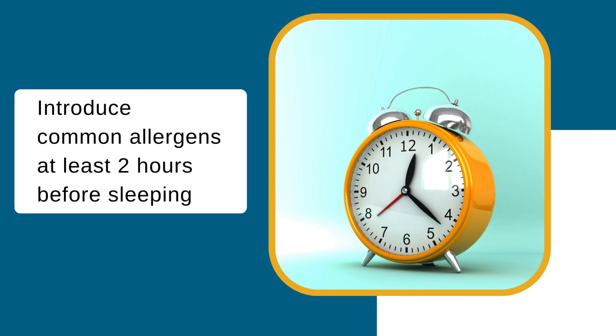As most allergic reactions occur within 2 hours, offer baby a new common food allergen in the morning, or when baby will be awake for at least 2 hours after, in case allergy symptoms develop.